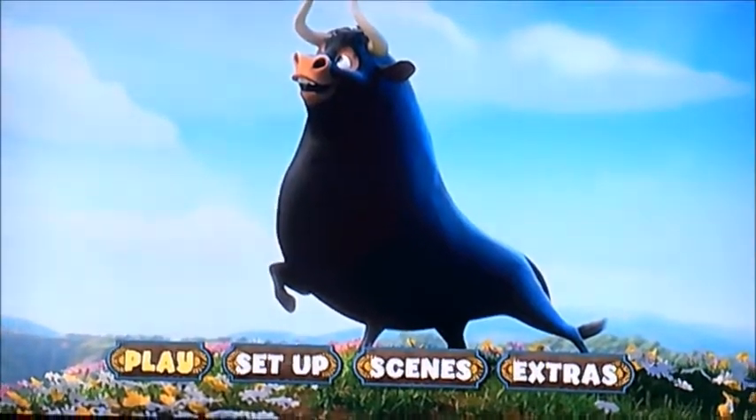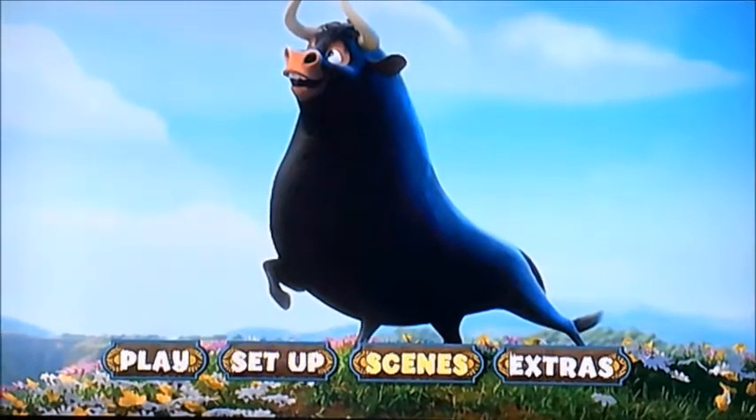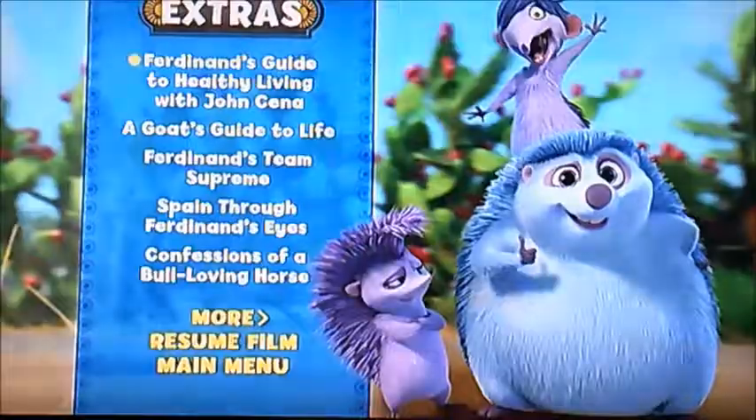As you can see, it's got four things to select: Play, Setup, Scenes, and Extras. So I'm going to select Extras first.